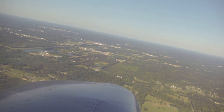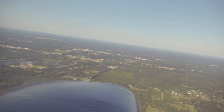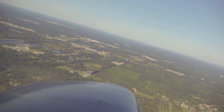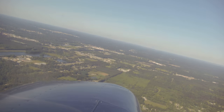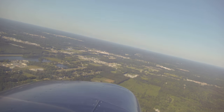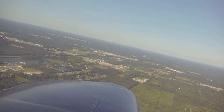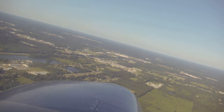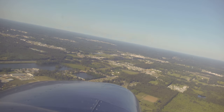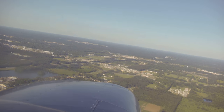700 to lose. 600 to lose. Warrior 6 November Delta, entering right close traffic, report right base. Entering right close traffic, report right base for 6 November Delta. 500 to lose. 90 knots, 90 miles an hour. 400 to lose. 1,900 RPM. 90 miles an hour. 300 to lose. Shooting for left base, 3-6.